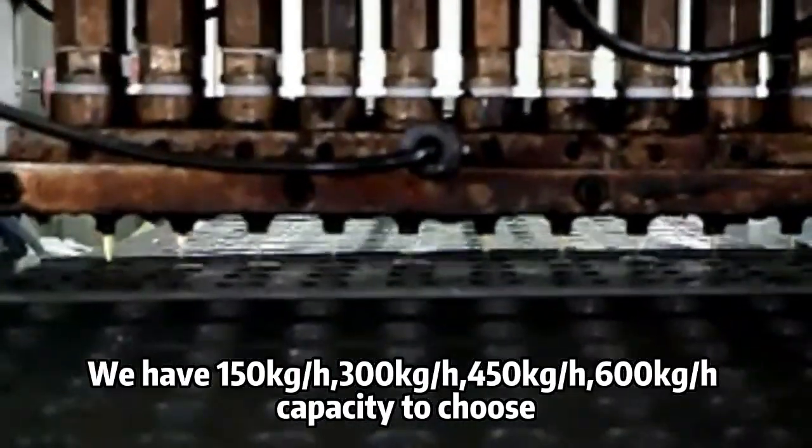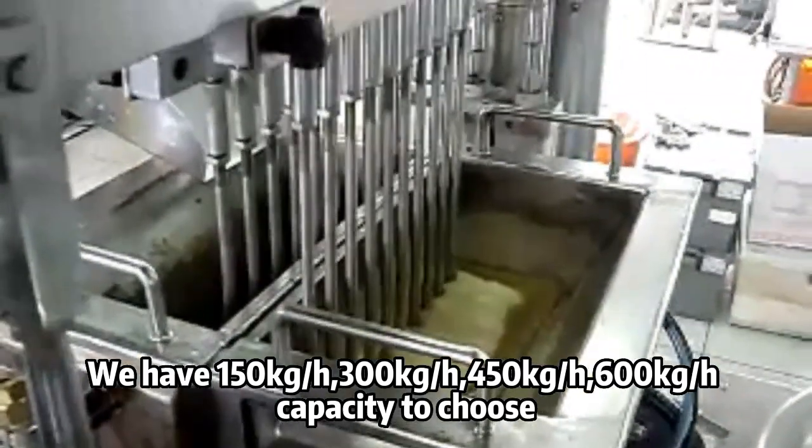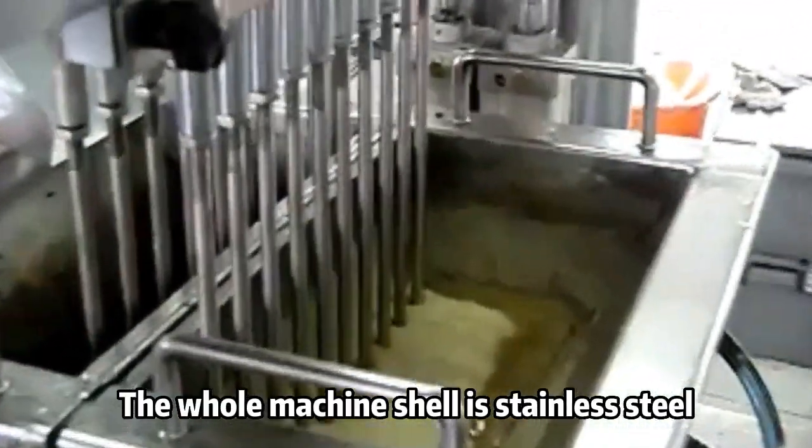We have 150 kg/h, 300 kg/h, 450 kg/h, and 600 kg/h capacity to choose. The whole machine shell is stainless steel.